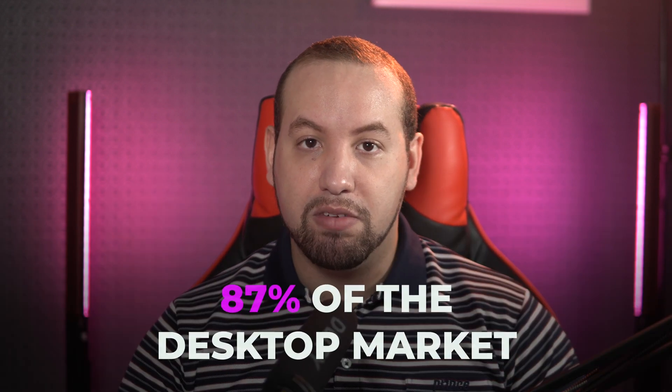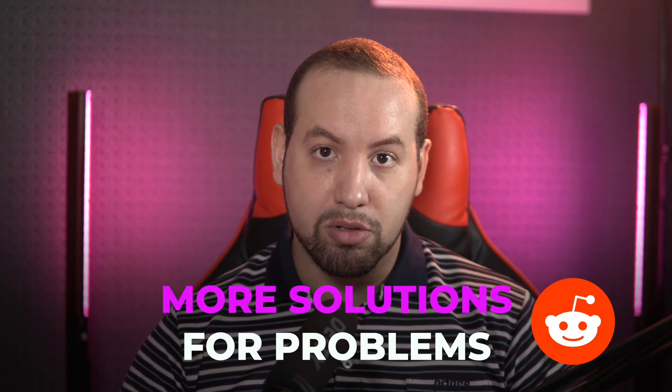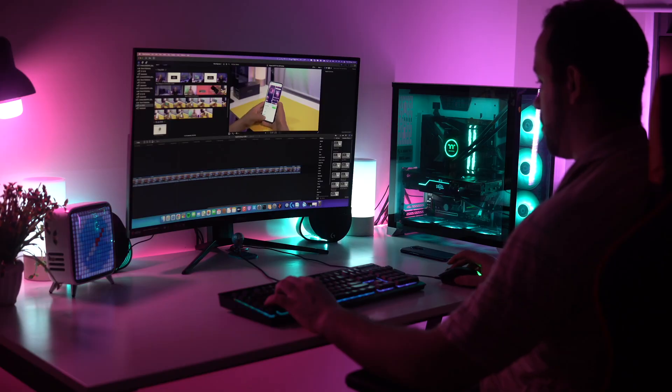Statistically speaking, Windows laptops make up around 87% of the desktop market. That means if you're having a problem with your Windows machine, you'll find someone to help you with it. On online forums or Reddit, it's more likely that there's a workaround or solution for a similar problem on Windows than on macOS.